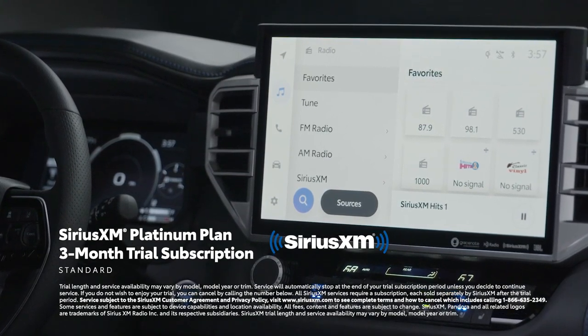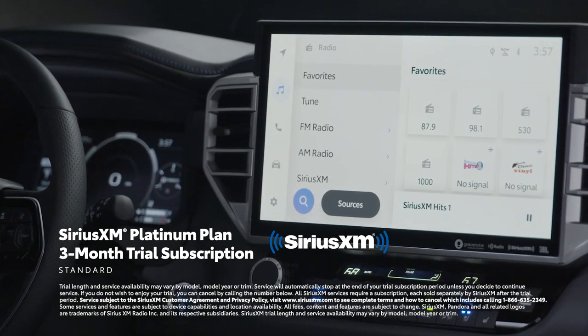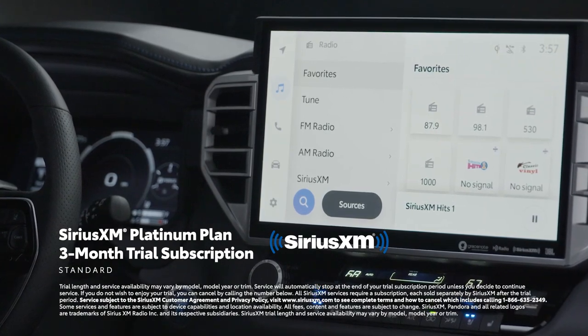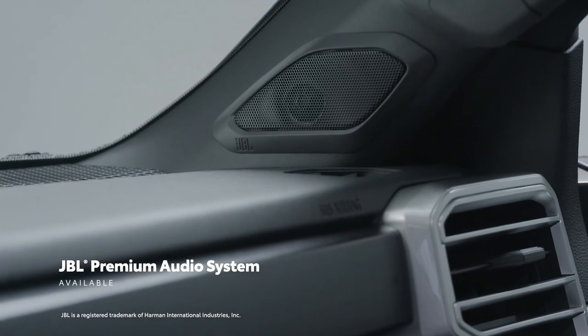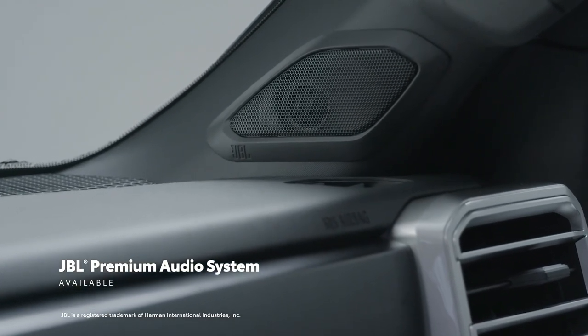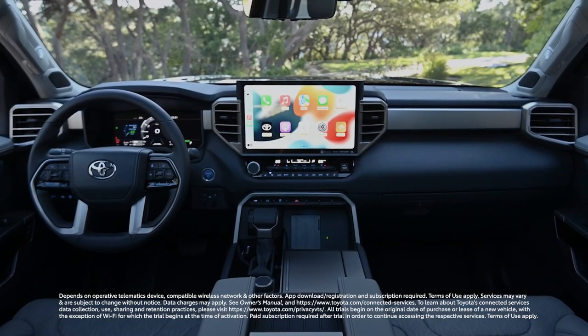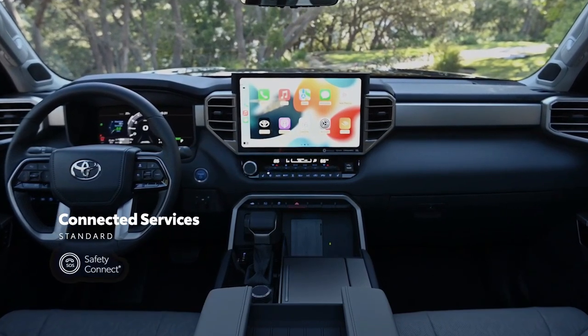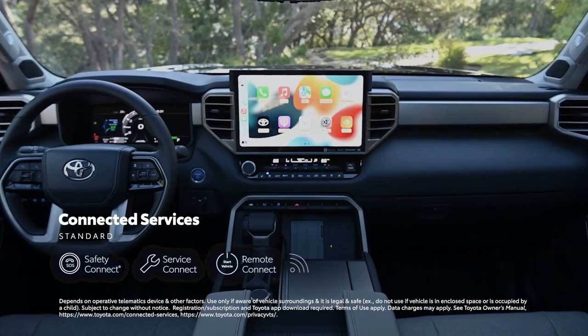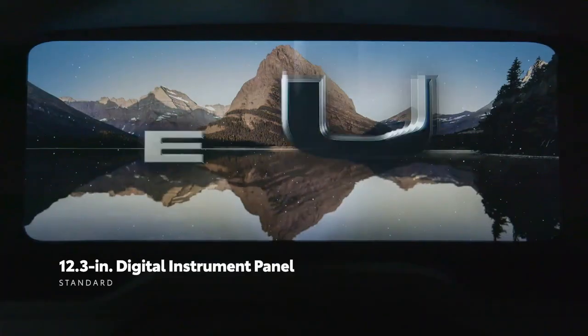The 2023 Toyota Sequoia will go on sale this summer and will be built in San Antonio, Texas. Pricing will be available closer to launch. A summary of all the specs and trim differences will be provided at the end, so feel free to review that. Thanks so much, and have a great day!